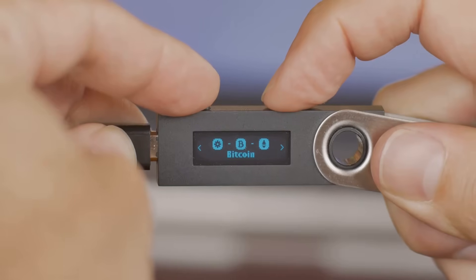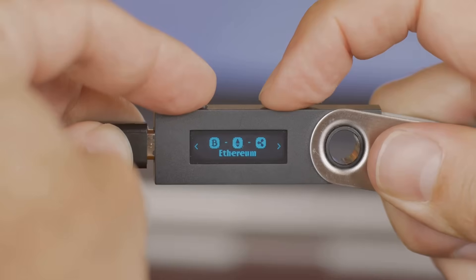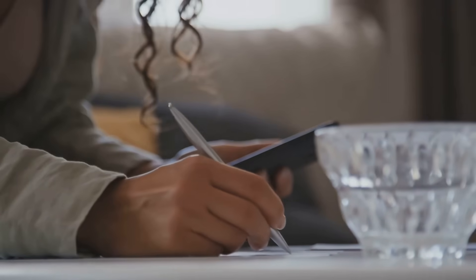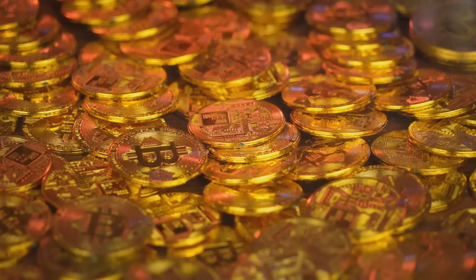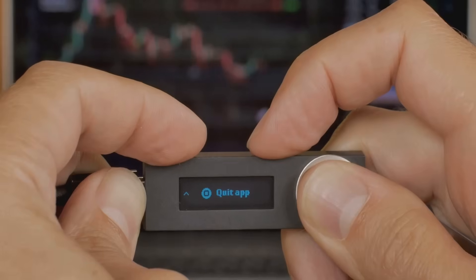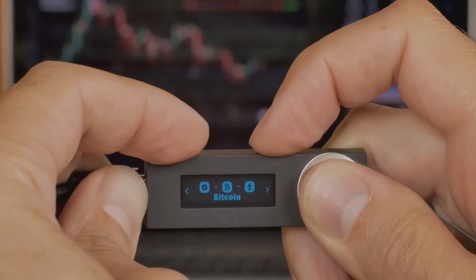Back in the day we had paper wallets, the granddaddy of crypto storage. You'd generate a key pair, scribble it down and pray your dog didn't eat it. Free and offline, hackers can't touch it. Lose that scrap and you're toast, plus it's about as high-tech as a carrier pigeon.